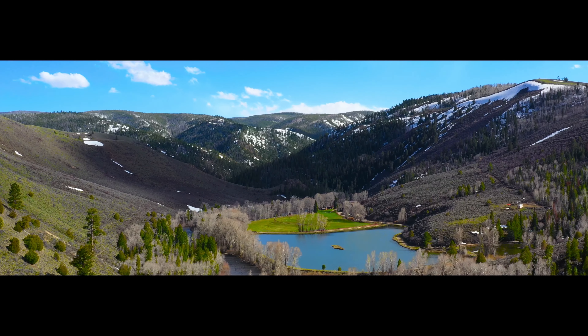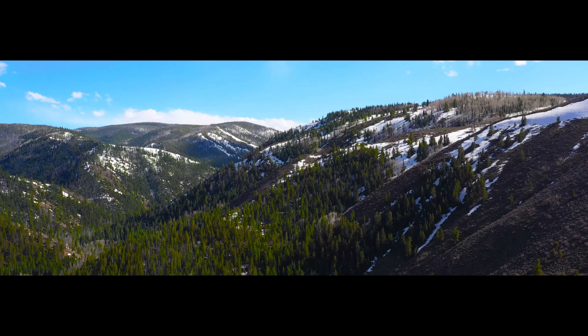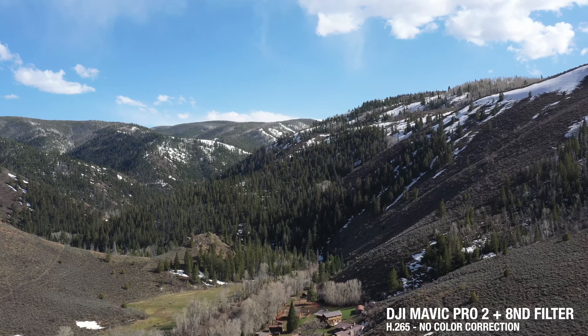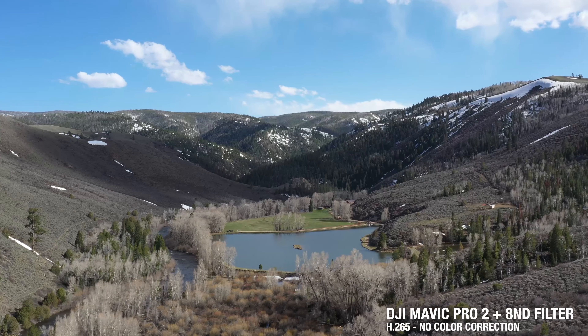I decided to open up with an establishing shot using a drone, just to really capture the space and the landscape — see how big everything is from the mountains to the water to the trees. For that shot I used the DJI Mavic Pro 2 with an ND filter. I shot it around 5pm, so the sun was settling behind the mountains but not golden hour yet, which gave me nice contrast with the dynamic range.